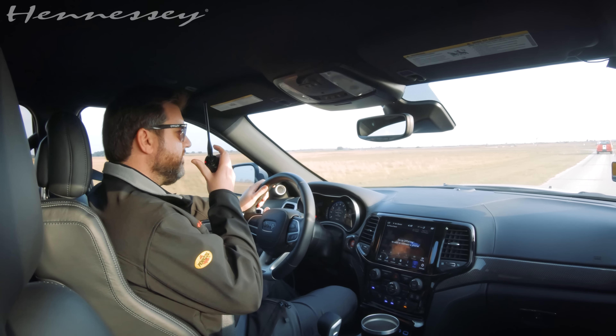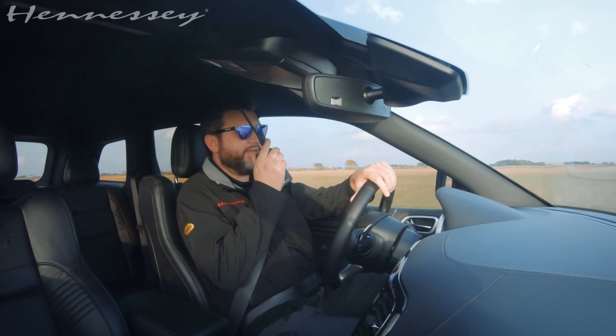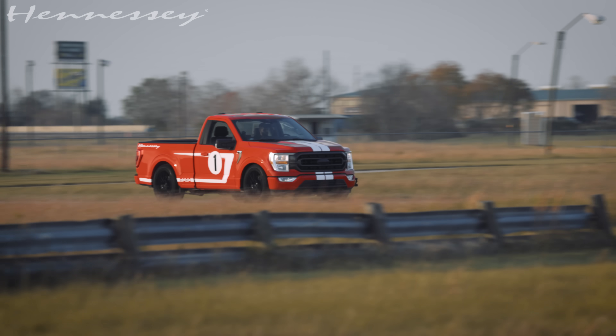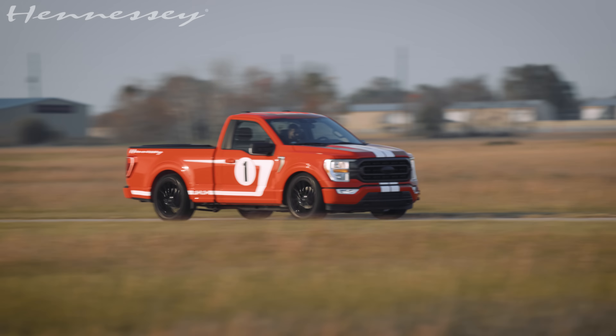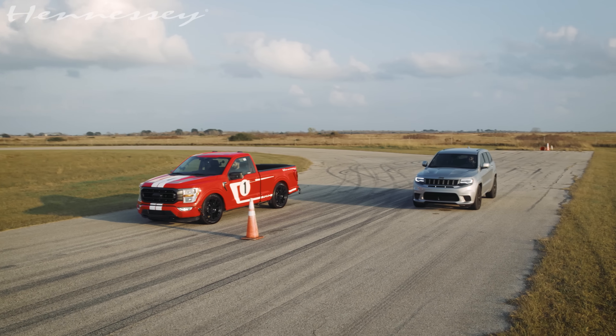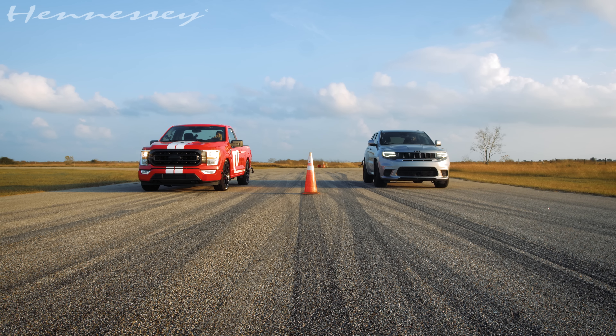Yeah, it really is. With the five-liter and the ten-speed and the ability to turn RPM with the dual overhead cam and the blower, the power just never stops. And the ten-speed does an amazing job stretching the power out and delivering the torque right when you need it.